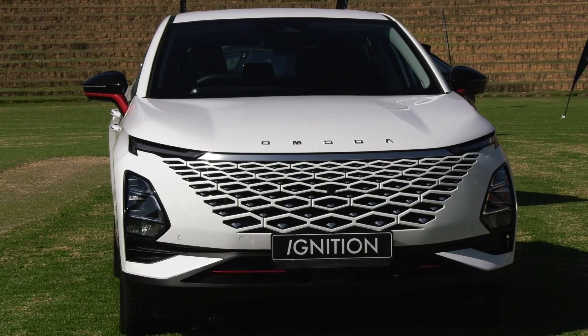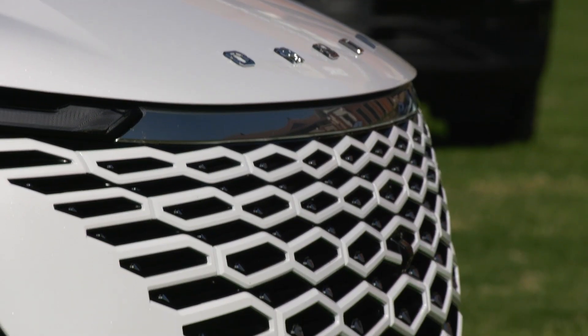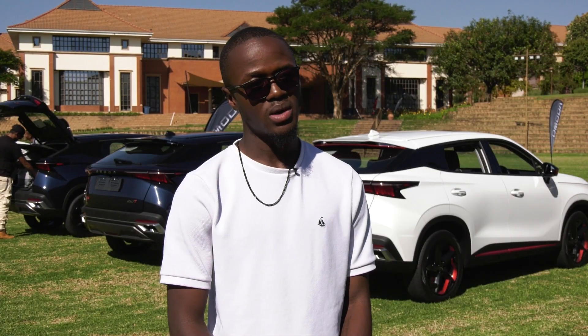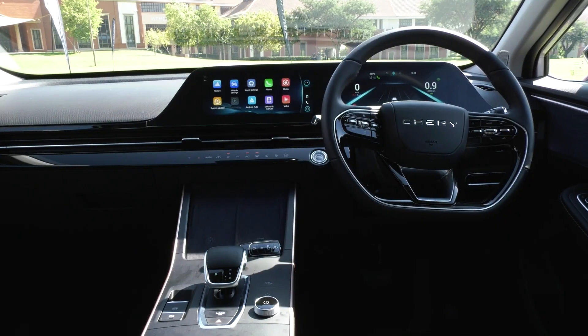The rear I'm not too sure about, but the front is where my party piece is — it looks quite good from the front. The grille, the LED lights, and the whole interior is quite unique and quite futuristic.